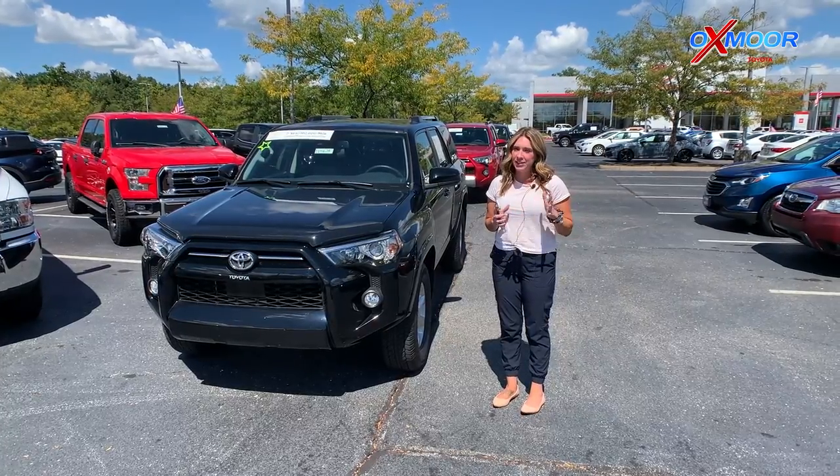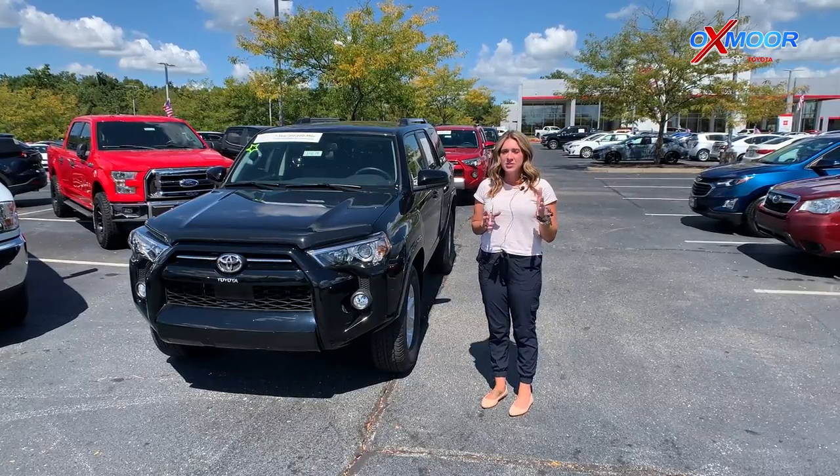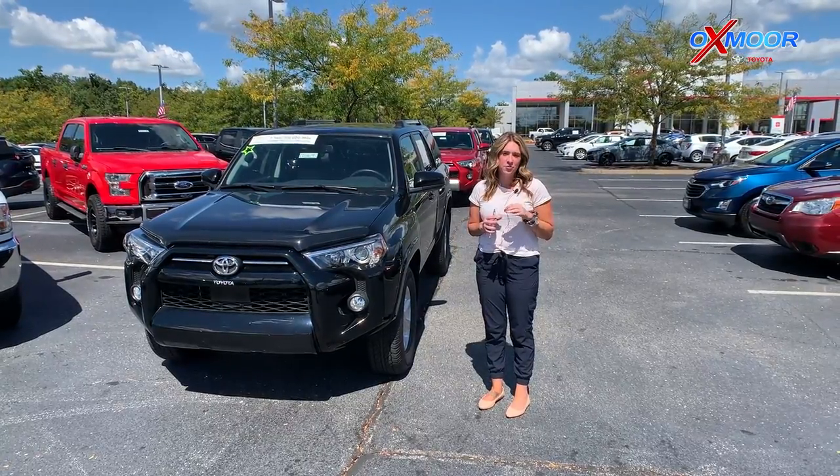Hey everyone, it's Gabrielle over here at Oxmoor Toyota today for our pre-owned vehicles of the week. This week we're going to highlight Toyota 4Runners.